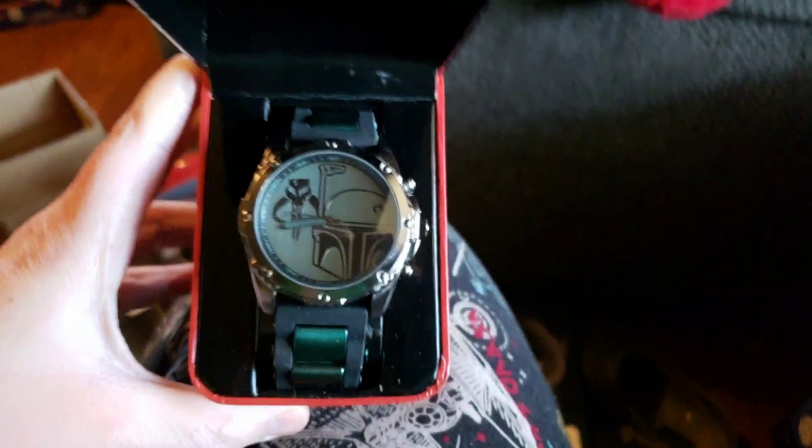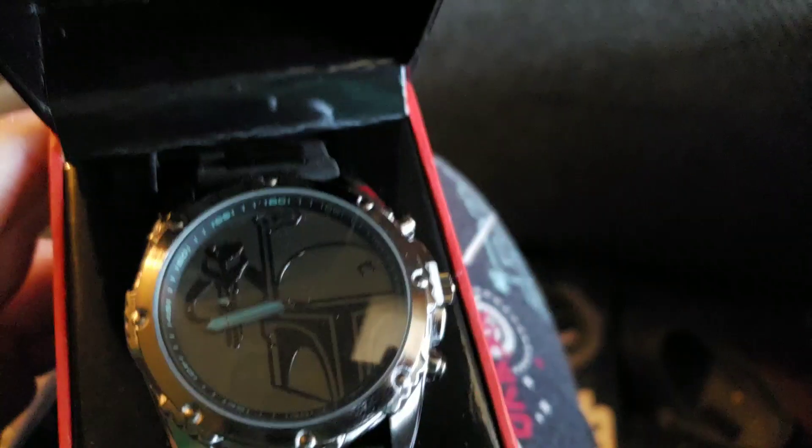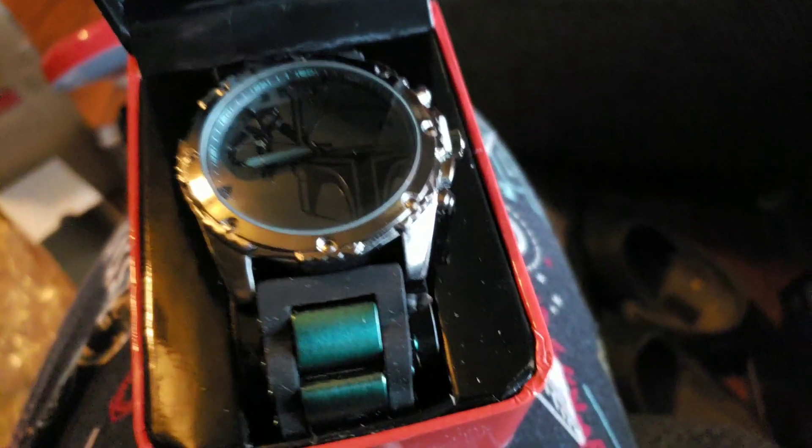A Boba Fett watch! I already have a Boba Fett watch, but my one is being fixed right now because the front glass is busted out and the actual thing in it doesn't work. So we had to go take it back and we haven't got it back for like a couple months. So yeah, I got that watch, which is awesome.